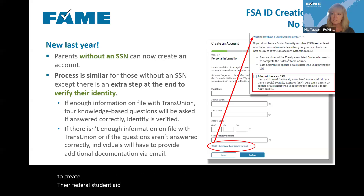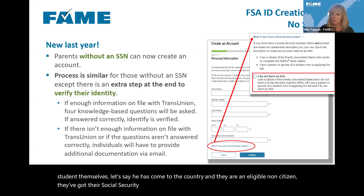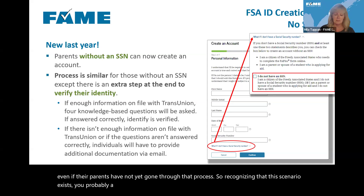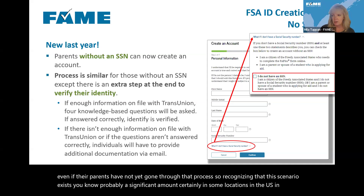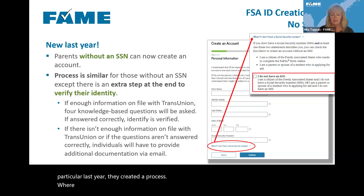Recognizing that this scenario exists in significant numbers in some locations in the U.S., last year they created a process where parents without an SSN could create a federal student aid account. When people create a federal student aid account, their identity has to be verified because they're going to be able to access their tax information, so there are very strict rules around who can do that. People who don't have a social security number can't be verified through the Social Security Administration, so they created a different process.